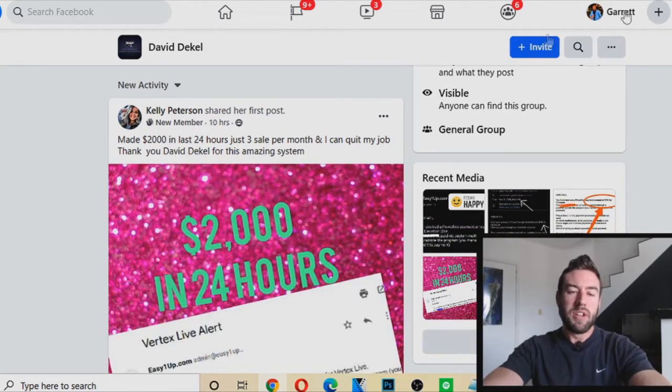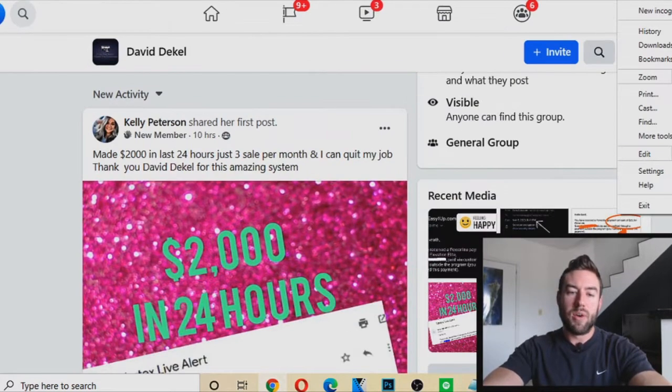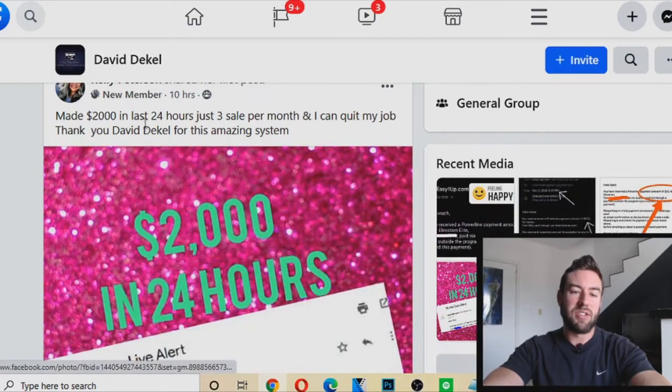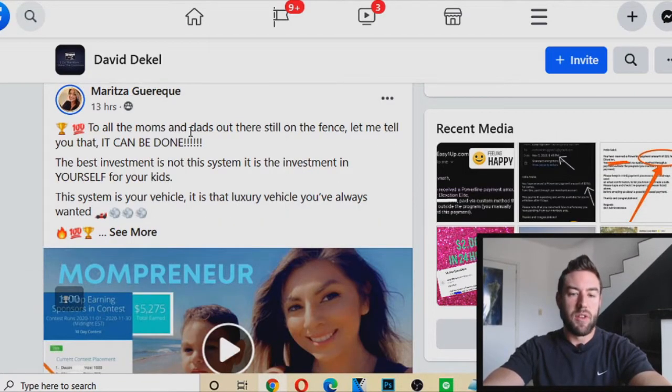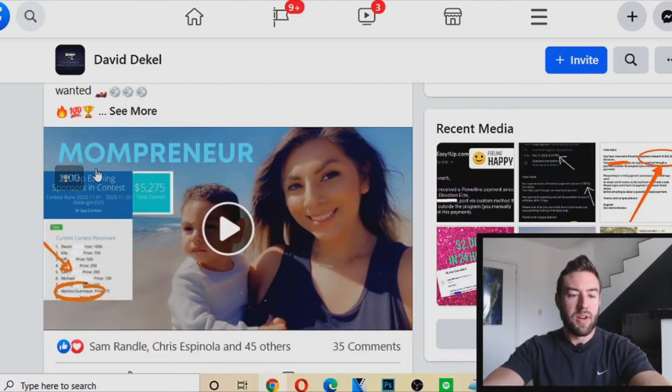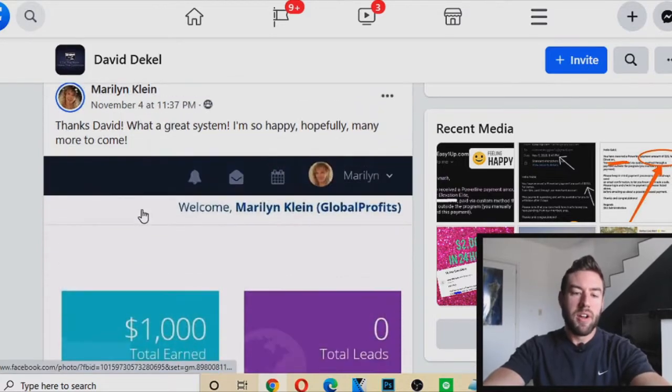Right here we look at Kelly — she said she made two thousand dollars in the last 24 hours. Maritza — she said it's all the moms and dads, it can be done. She's on the leaderboard — absolutely incredible.